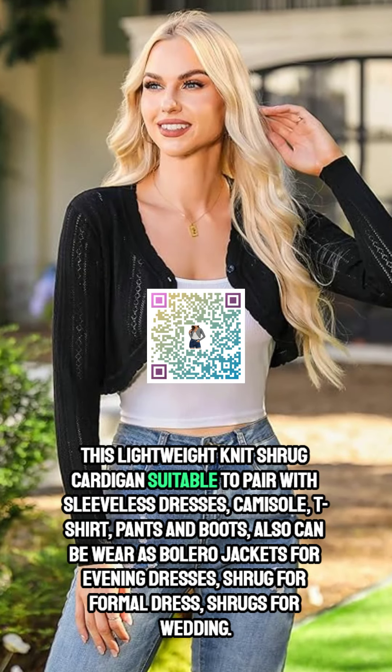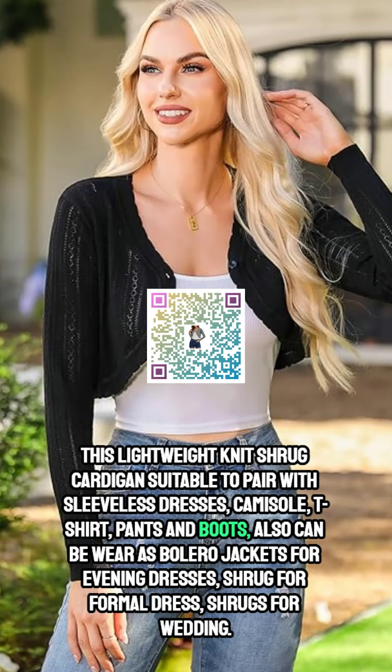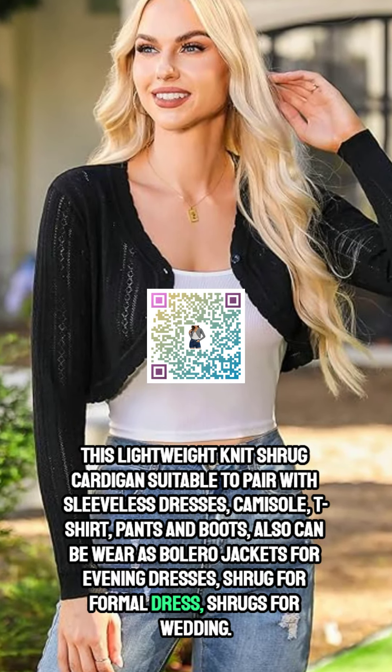This lightweight knit shrug cardigan is suitable to pair with sleeveless dresses, camisole, t-shirt, pants, and boots. It can also be worn as bolero jackets for evening dresses, a shrug for formal dress, or shrugs for weddings.